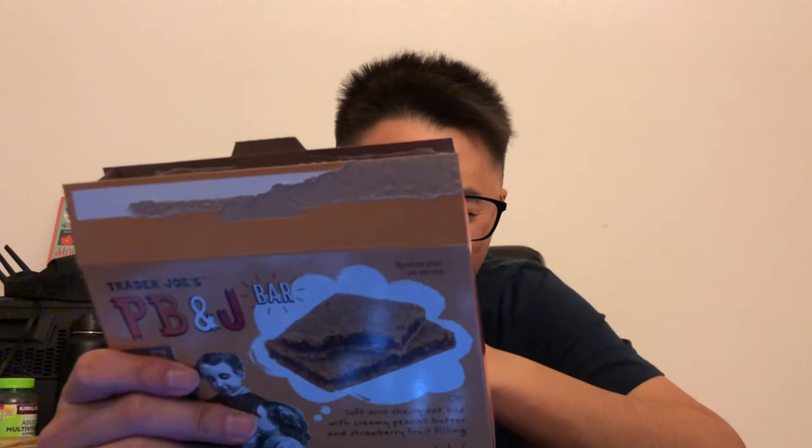It smells like the RX bar that I had last time, and it kind of tastes like it too. Not that great — I'd probably never get these again. They do have the texture of a fig newton bar; it's really gummy.